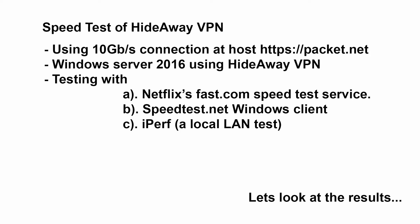We used three different testing services. First, Netflix fast.com speed test service, so the connection goes from Hideaway VPN on Windows to our VPN server, then to Netflix's fast.com service and back to our VPN server, and then back to our Windows box where the speed test shows results. Normally you can't test VPNs on fast.com because most VPNs only use UDP, but Hideaway uses TCP and UDP.